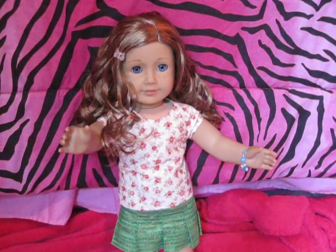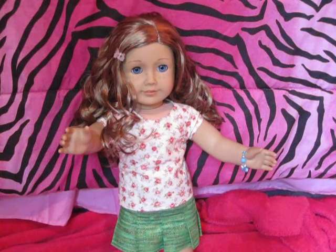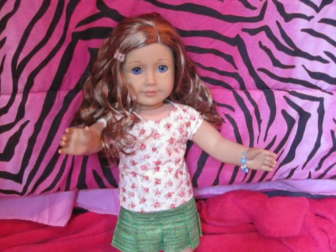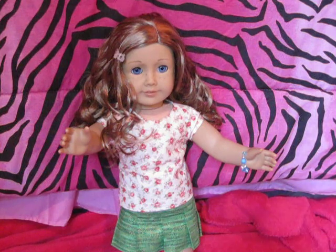Hey guys, it's Aaliyah here. A lot of people liked the part one of all the doll clothes my mom made for me. A lot of people liked it, the clothes were cute, and AGPrincess1996 asked for part two. So I will do part two. She's currently working on lots of other things, and a lot of her things she's selling now in her Etsy, so I don't get as much stuff anymore.